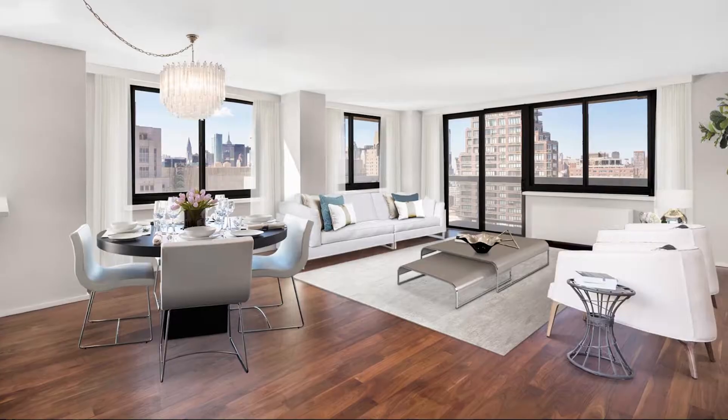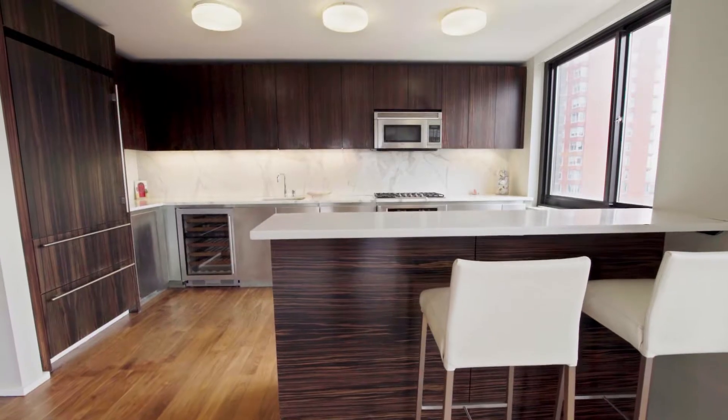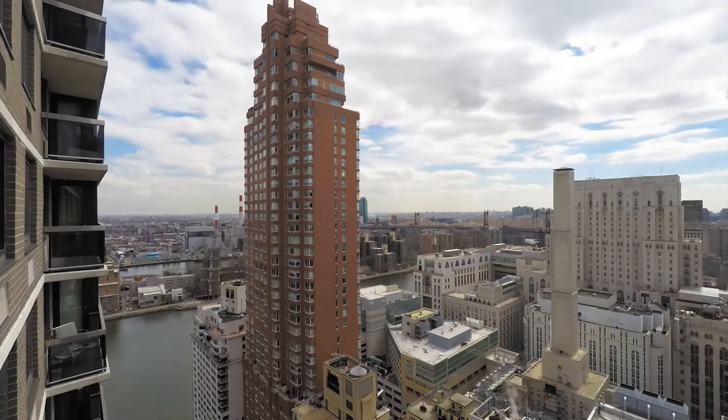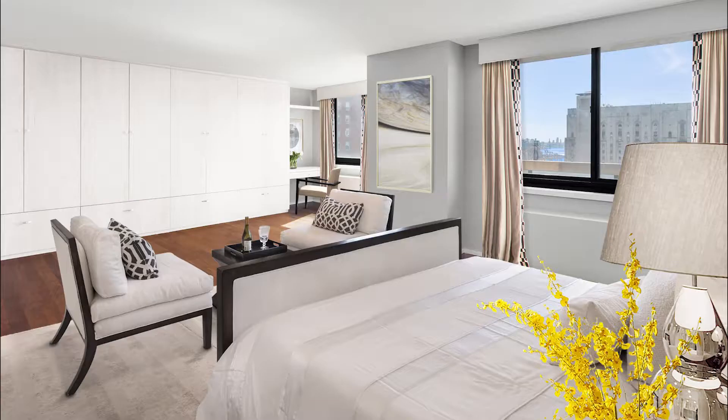Example 2: 515 East 72nd Street, 35D, is a listing I took over after it failed to sell previously. 35D is a renovated three-bedroom, two-and-a-half bath corner condo with two terraces, views of the East River, as well as stunning views of iconic midtown towers from every room.